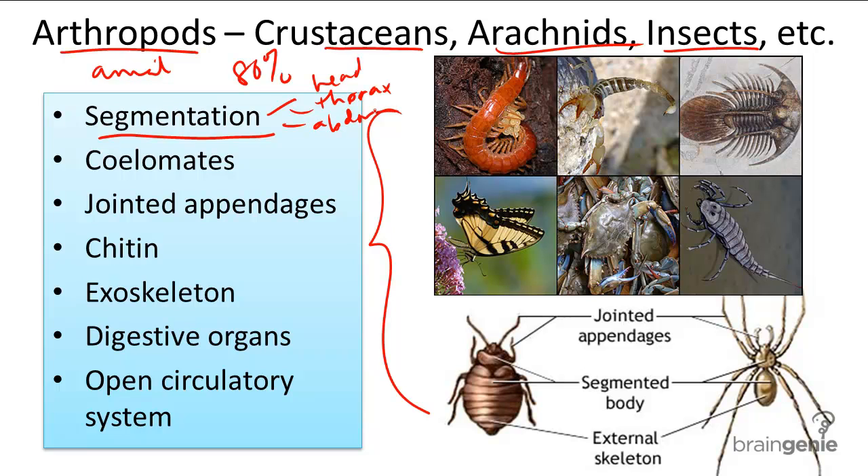Arthropods also have a distinct coelom, or body cavity, and jointed appendages like humans have, just as you can see in the spider on the bottom right.